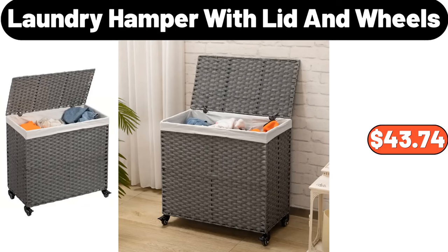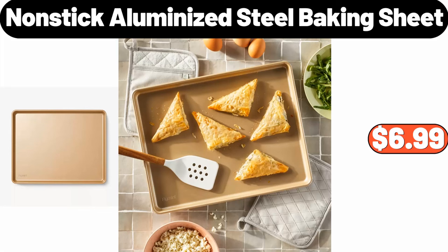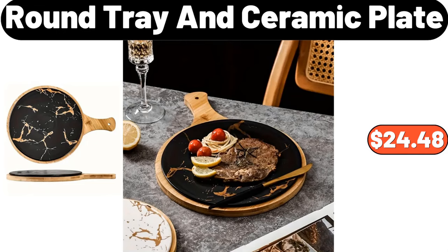Laundry hamper with lid and wheels, $43.74. Non-stick aluminized steel baking sheet, $6.99. Round tray and ceramic plate, $24.48.